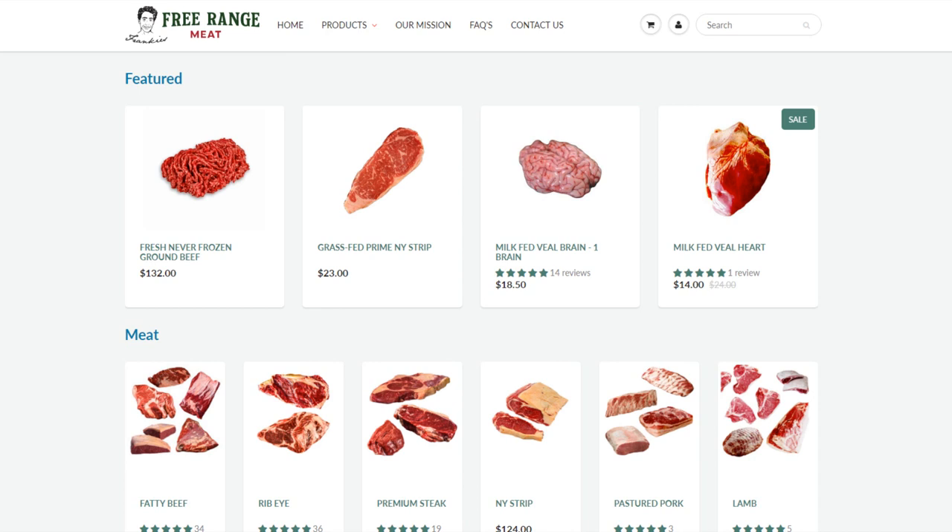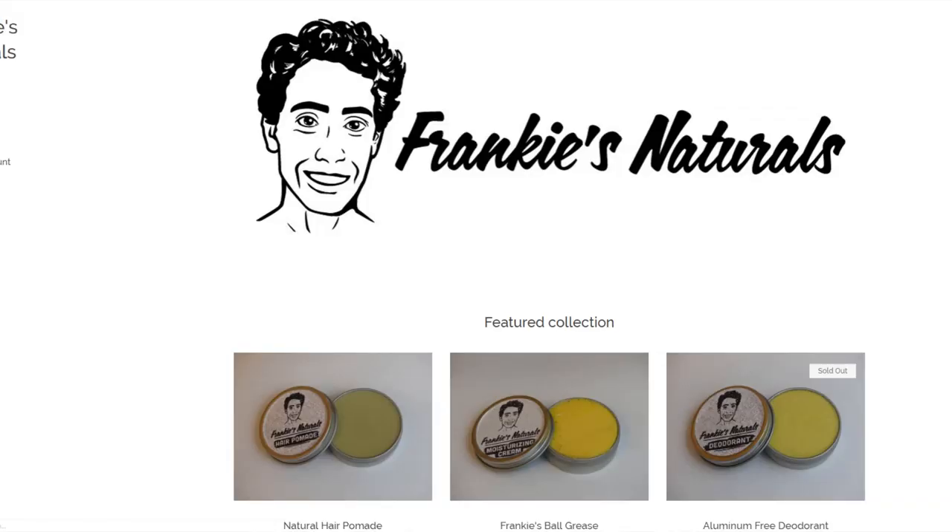If you want to support me further, check out Frankie's Free Range Meat — high-quality, nutrient-dense animal foods at an affordable price at frankiesfreerangemeat.com. I also have Frankie's Naturals, hygiene and cosmetic products with minimal ingredients, minimally processed. Thank you so much for joining me, guys, and enjoy the rest of your day.